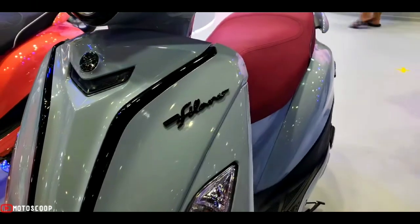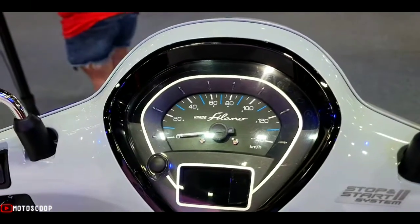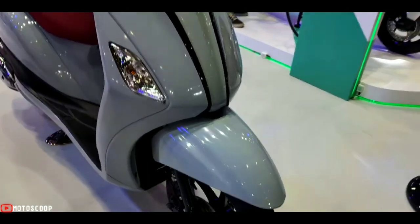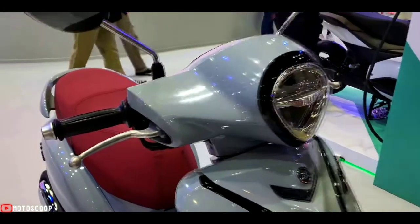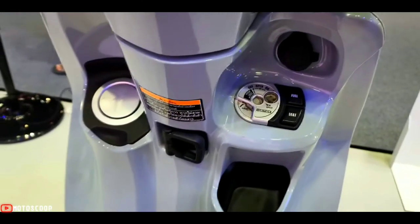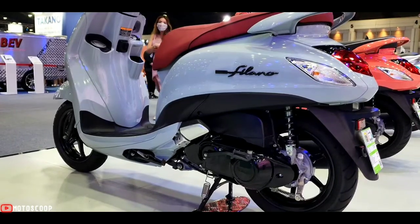The 2022 Yamaha Grand Filano Hybrid also has various features built into the body: a full LED lighting system around the scooter, and an intelligent key system — available on the ABS model only — that can control the start, lock or turn off the engine, lower the handlebars, unlock the seat, and unlock the fuel tank cap.